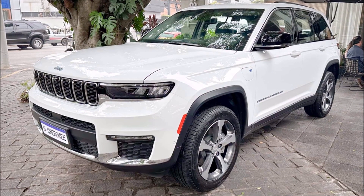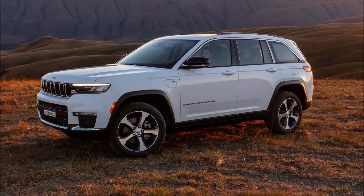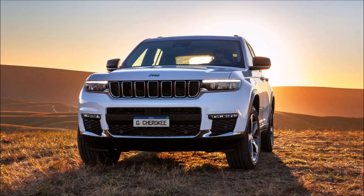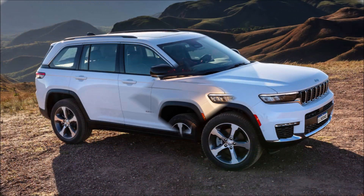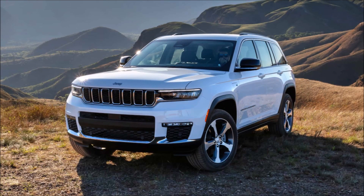The Grand Cherokee is a well-known name when discussing luxury SUVs, particularly Jeep, and it's returning to Brazil with the 4xe package — a plug-in hybrid with a 2.0 turbo engine and two additional electric motors for a total of 380 horsepower. It makes its fifth generation debut in this country, priced at R$569,990.